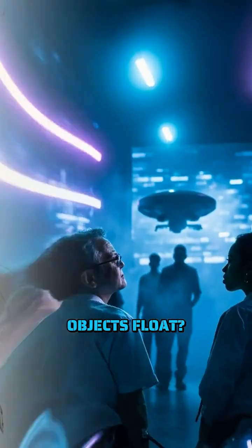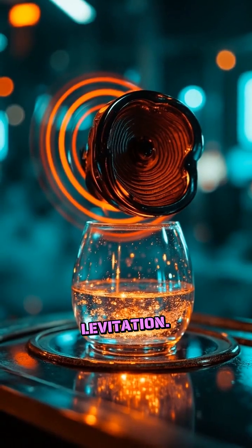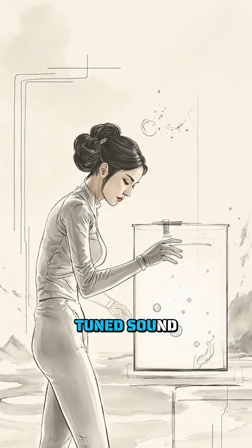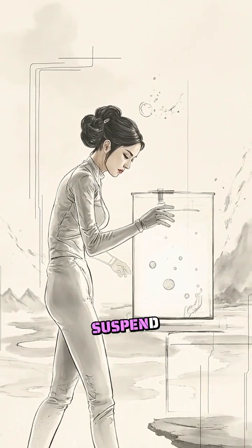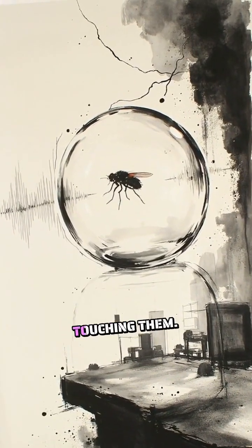Can sound really make objects float? Yes, through a phenomenon called acoustic levitation. By using carefully tuned sound waves, scientists can suspend droplets, small solids, and even insects, all without touching them.